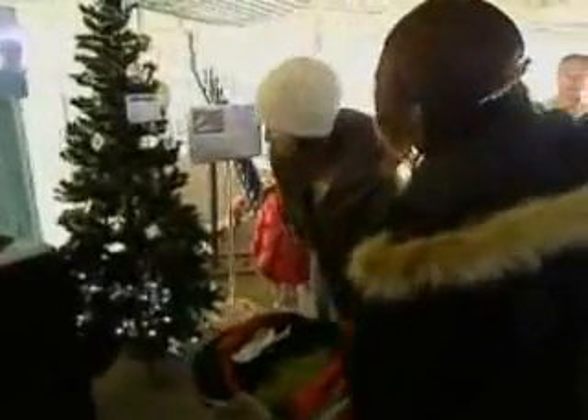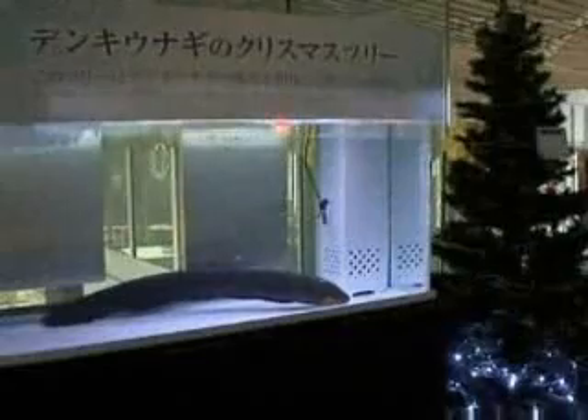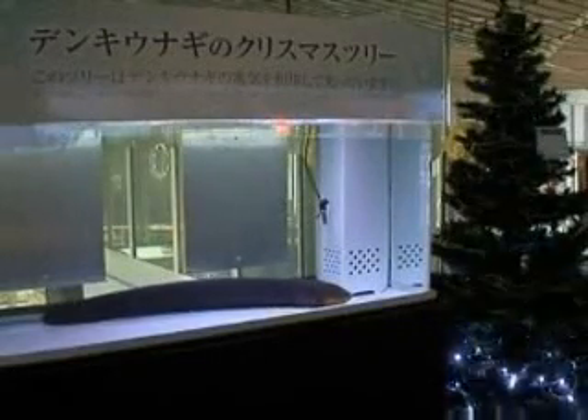So, as climate talks unravel in Bali, a message from Japan: all you need is a tank, some water, and a very long eel to make your energy entirely pollution-free.